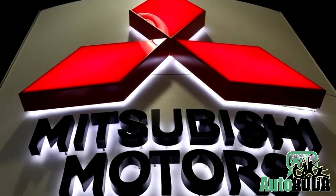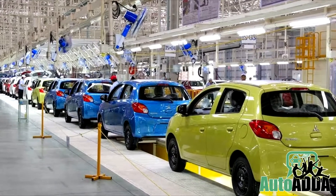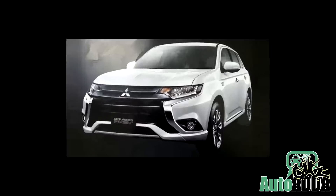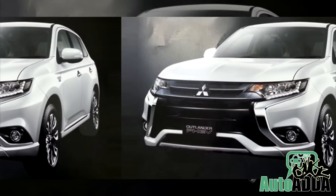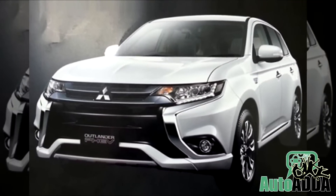Soon after Mitsubishi's denial for more Lancers, sources have got their eyes guarded across the car maker. One source in Japan managed to get his hands on the brochure of the 2016 Outlander quite ahead of its official debut.